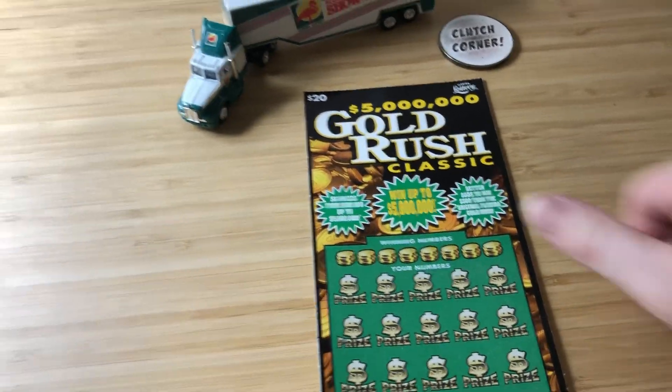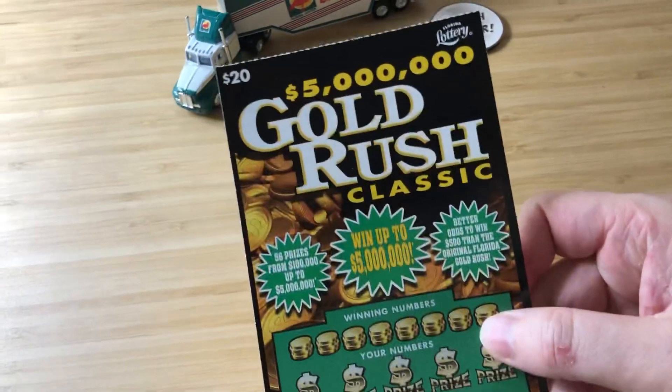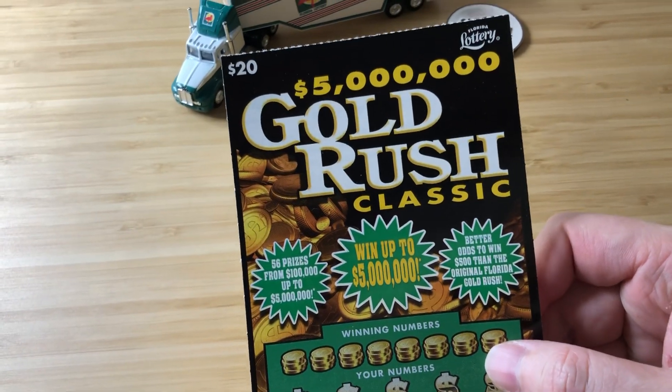Hey everybody, it's Andre, Get Rich or Die Scratching. Today I have a single $20 5 million Gold Rush Classic.